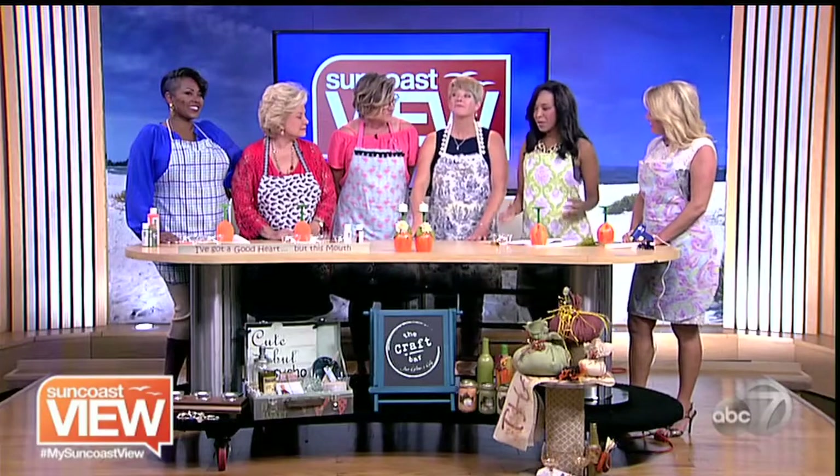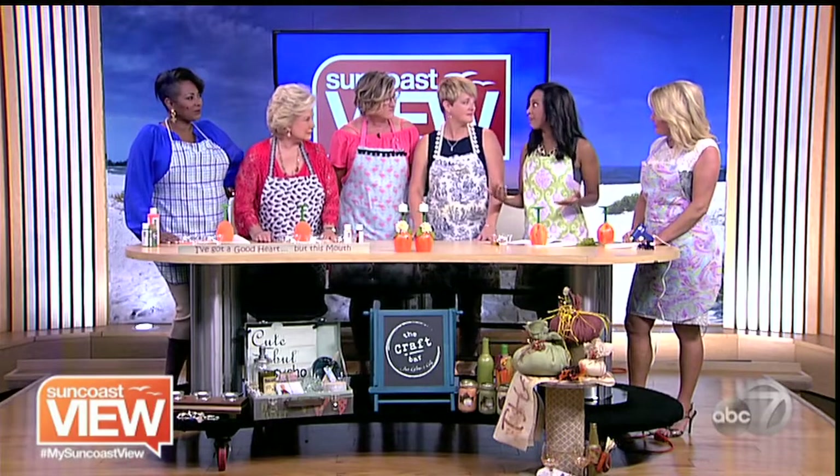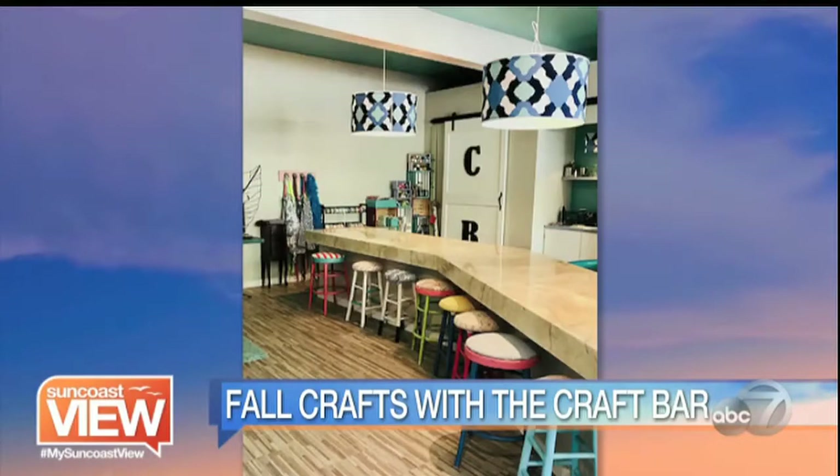Tell me why you created The Craft Bar, because when I think of Craft Bar, I think of craft cocktails. Well, we were kind of having some craft cocktails when we came up with the idea. We were sitting at a bar, drinking a couple cocktails, and dreaming about the perfect job, what our perfect vision was. And we had the same vision — sitting around in a bar-type atmosphere with friends and creating, and just laughing and having fun.